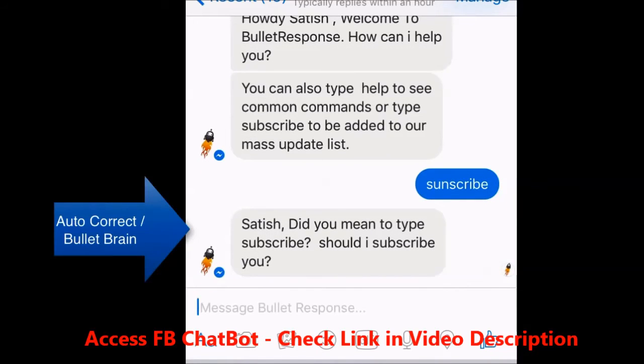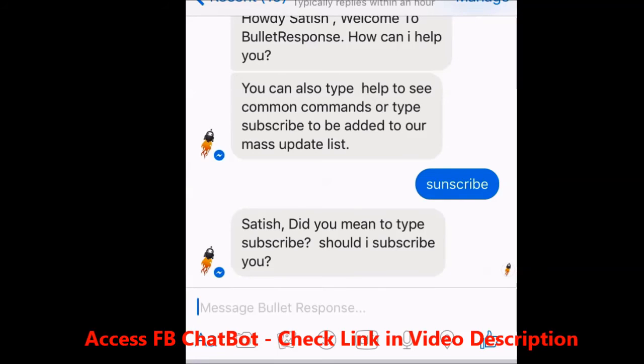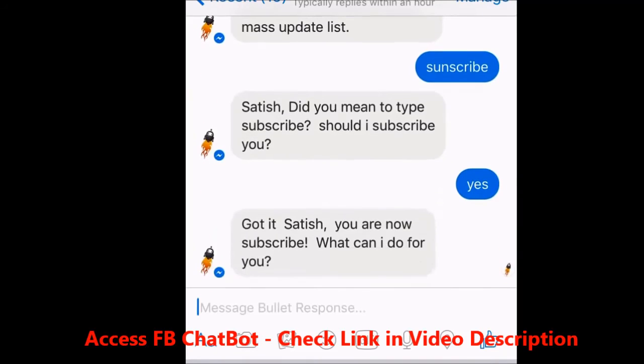Wait — I meant to type subscribe, but look, it says, 'Satish, did you mean to type subscribe? Should I subscribe you?' Subscribe me. So it knows what I'm trying to say. Now it says, 'Great, Satish. You're now subscribed. What can I do for you?'